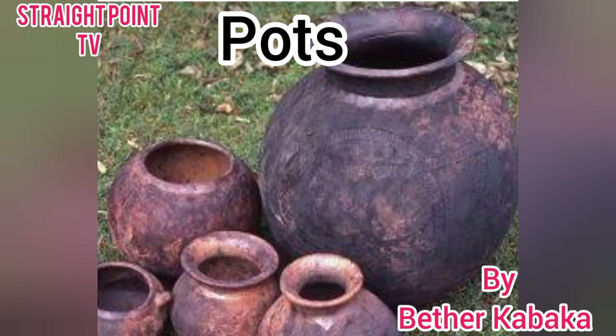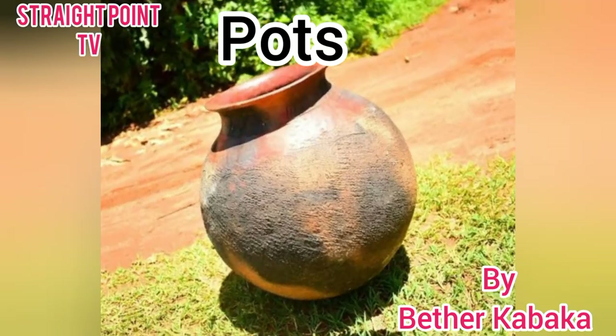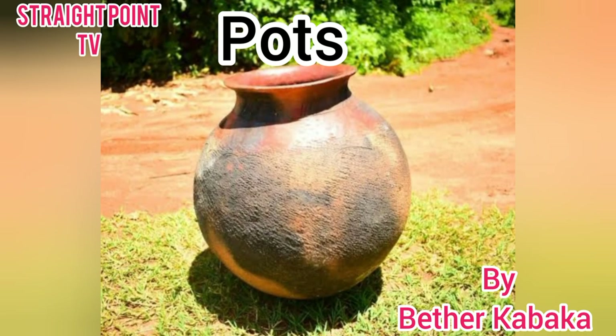Then we have the pots. Pots are used for cooking. They are also used to store water — they keep water very cold and chilled. Pots can also be used to grow flowers at home.